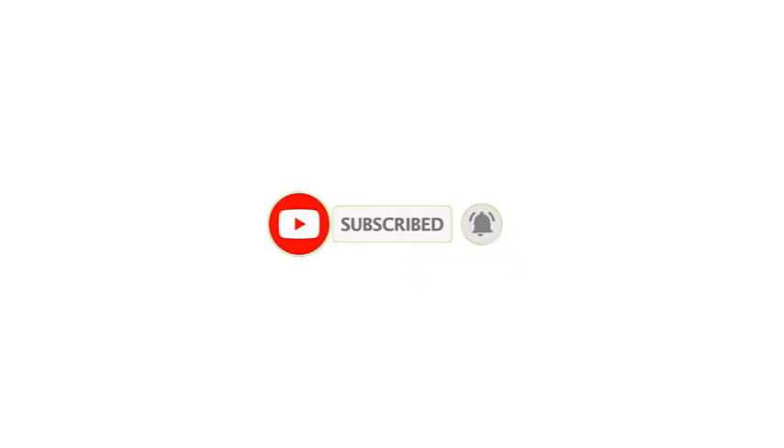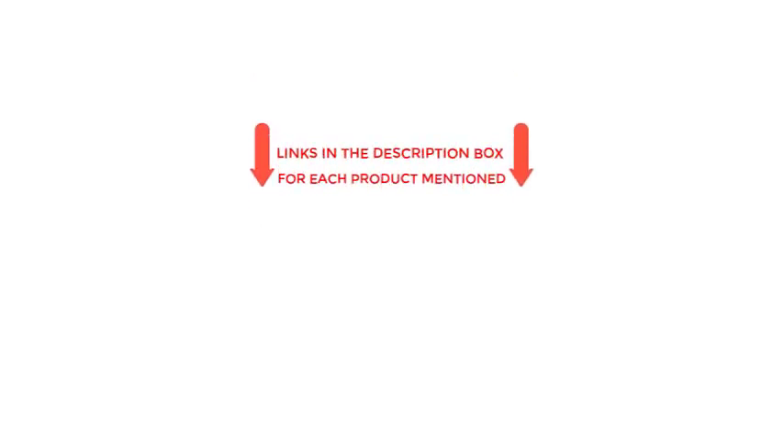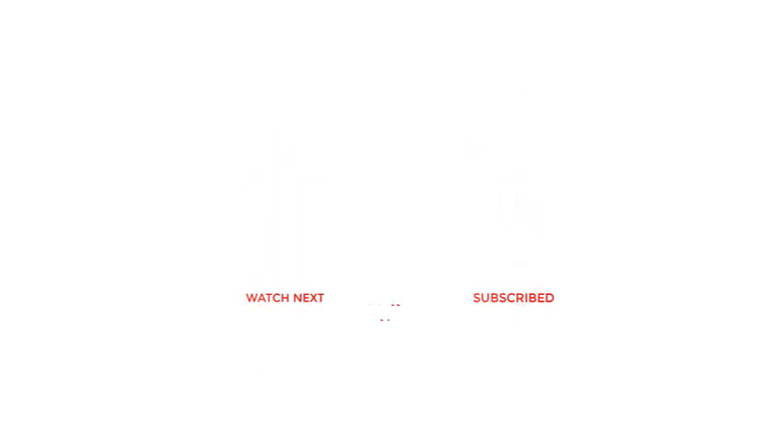That's all from my end. I make helpful videos daily, so do subscribe to my channel. If you need more information or want to know the product price, check out my description. Thanks for watching my video.